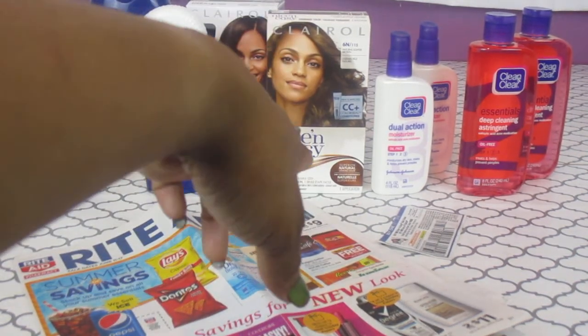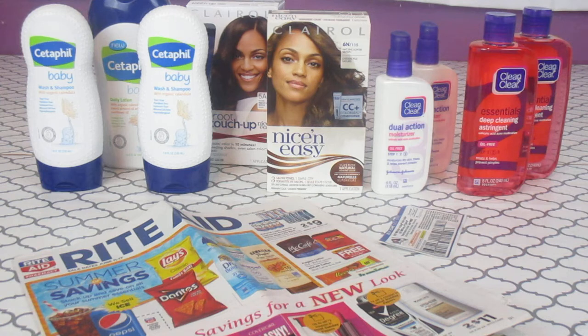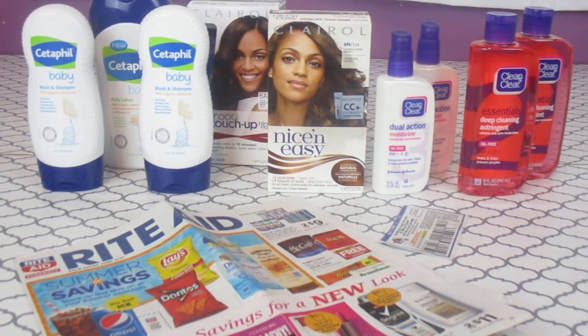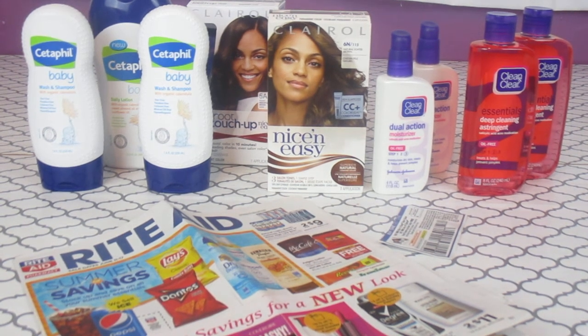A $5 load-to-card coupon came off on the regular color, so make sure all your load-to-card coupons are clicked — I totally forgot about that one. That brought it all the way down to $1.93. Then with the Ibotta app there's $2 back on the color and $2 back on the root touch-up, so you want to get both. That makes it a $2.07 moneymaker — you can't beat that!